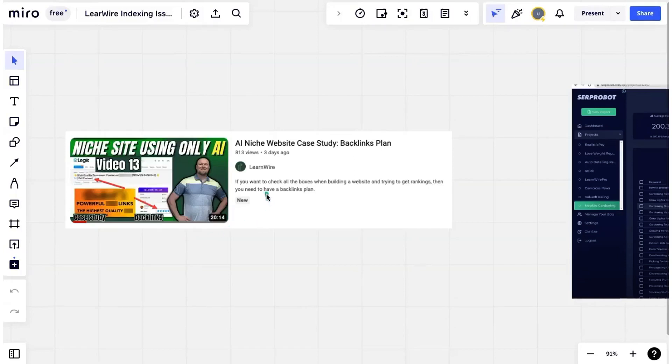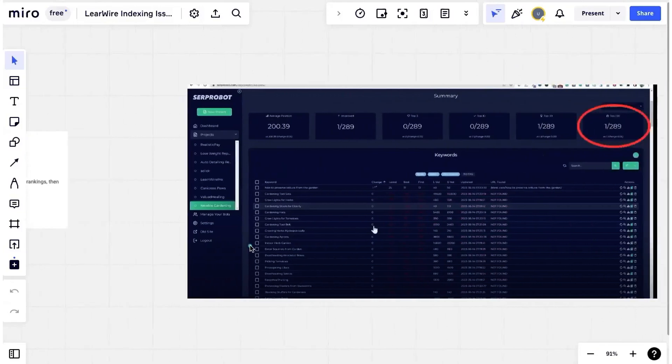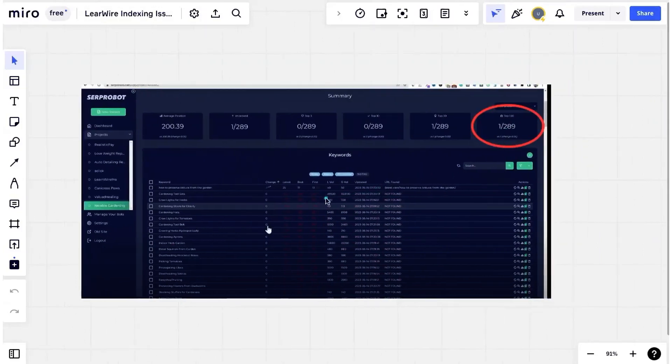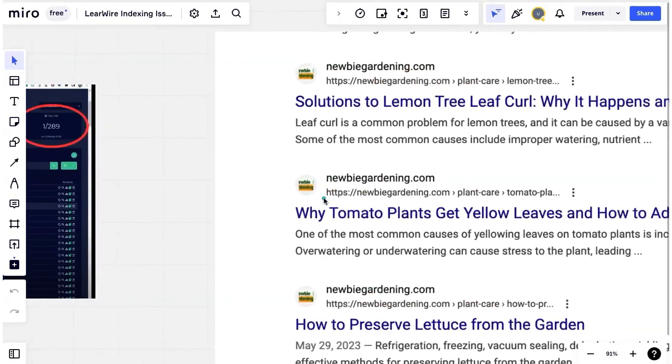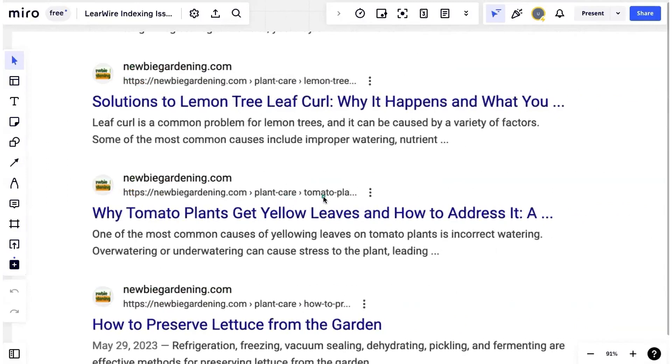LearnWire's latest video gave an update: on his SERP robot tracker, he's published nearly 300 articles and only one has been indexed. After my own research, he's actually had two — that was an update since he shot the video — and actually three now. I just did a site colon search on Google and his privacy policy, about us, and homepage are indexed, plus a few others. So here are the three that are indexed — obviously a problem when you have 300 pages.